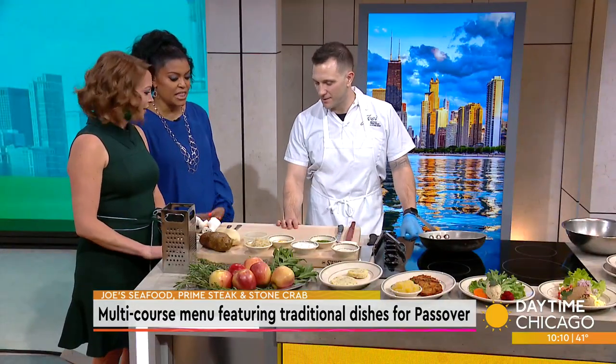In celebration of Passover, Joe's Seafood Prime Steak and Stone Crab is offering a special multi-course menu of traditional dishes. Here in our Studio 41 Kitchen with details is Chef Partner Justin Dejila. Thank you for coming in.